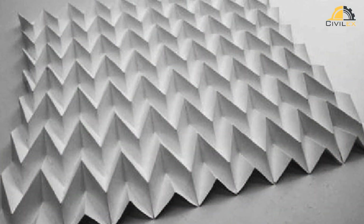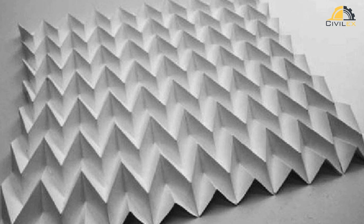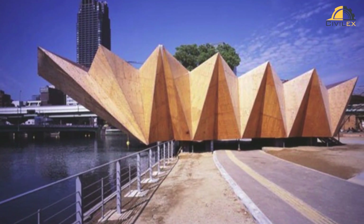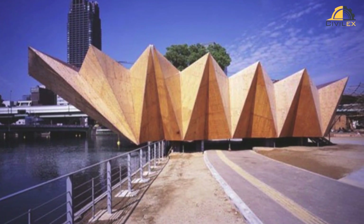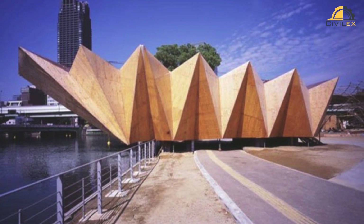Moreover, the eco-conscious world looks to folded plate structures as a sustainable solution. Their efficient use of materials, coupled with their ability to create expansive, well-lit spaces, aligns with the principles of sustainable design, minimizing environmental impact.